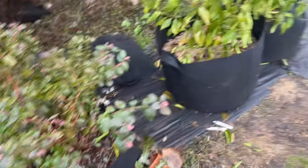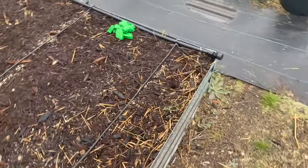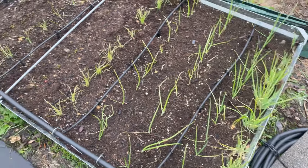Those blueberries love this cold and they're still going strong. The rest of the garden did okay — a lot of stuff bounced back. Of course the leek is doing well and all of my onions are doing really well.